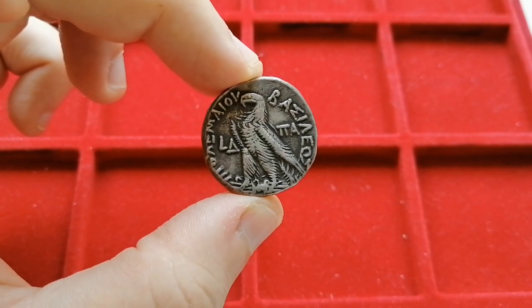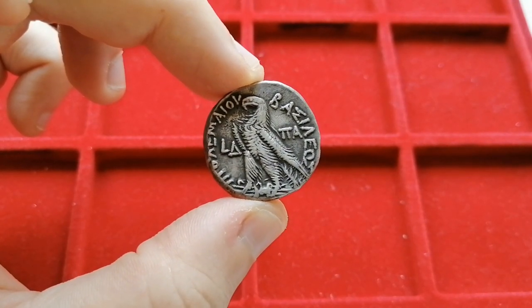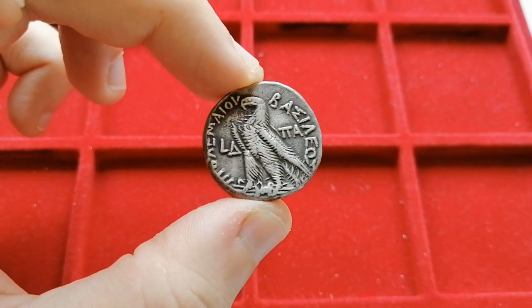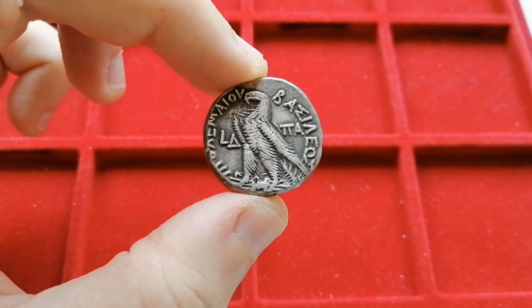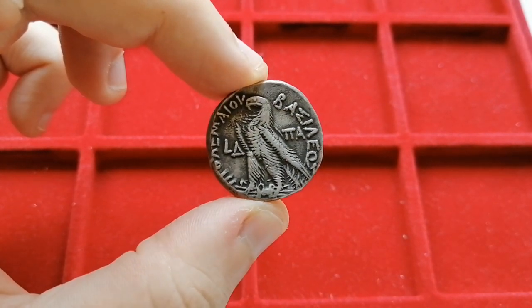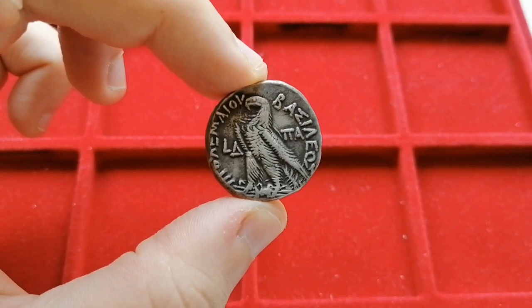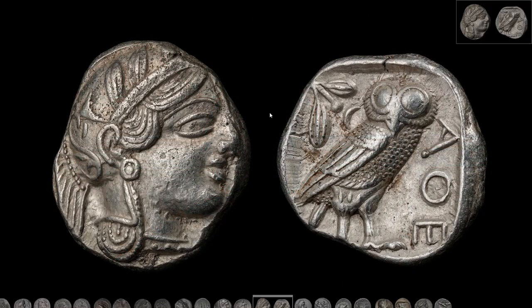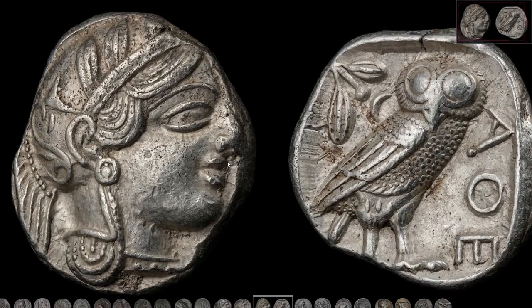So today we are getting closer to our coins, much closer, almost as if looking at it through a microscope. I have partnered up with a friend and fellow collector who owns the website called The Artemis Collection — links will be in the description down below — and he has kindly allowed me to show you his collection and his very high resolution pictures, so we can look at the microcosmos of our coins.